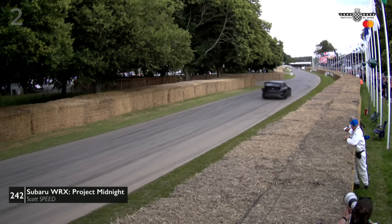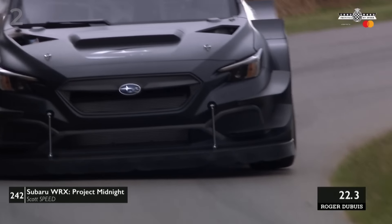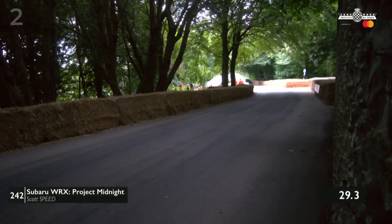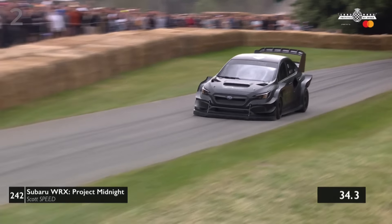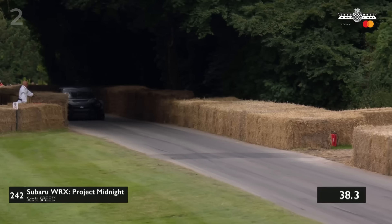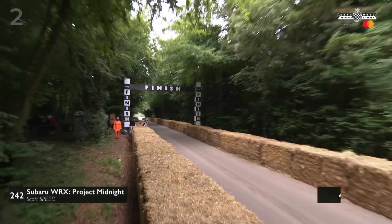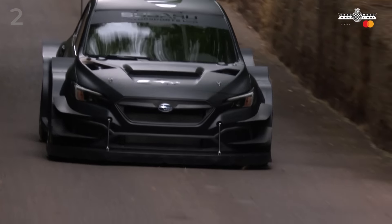Now this is what to really keep an eye on — Scott Speed. He was telling us about this: the Subaru WRX Project Midnight, created specifically for this event. It's slightly down at the moment compared to Romain Dumas, but not by much — a tenth of a second off in the middle sector. So close, so precise. He jumps on the brakes at the final turn, nice and tight to the inside hay bale, uses every width of the track, and comes across the line. Scott Speed does 45.15 — missing out by just a tenth and a half!